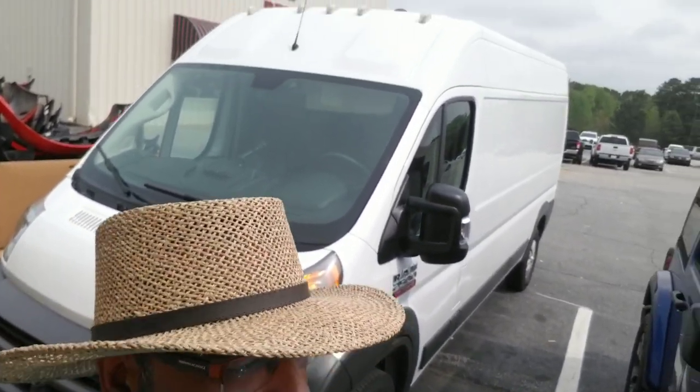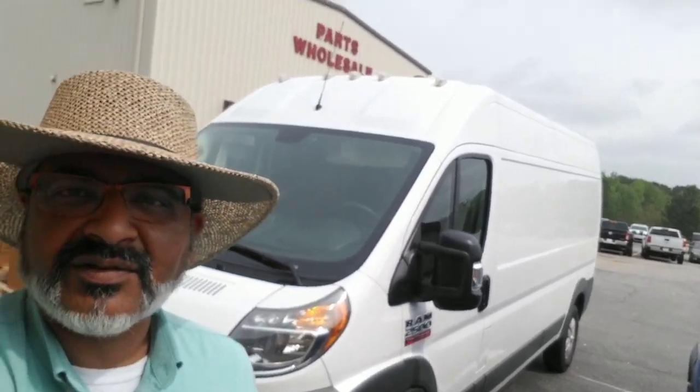Hey everybody, this is Amit Shekhar with Redline Auto Show. I had one of my customers come back — I sold him this van about a year ago and he does the expedited shipping and hotshot courier service kind of business with this Promaster van. It is a 2500, 159 wheelbase, and I want to make a quick video to show you what it looks like 100,000 miles later.